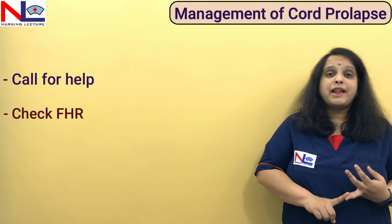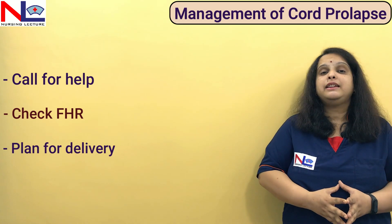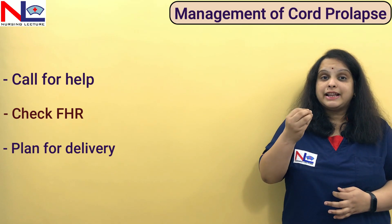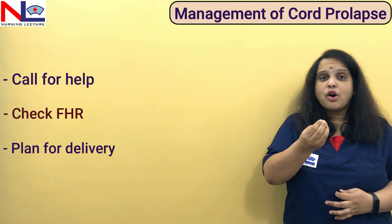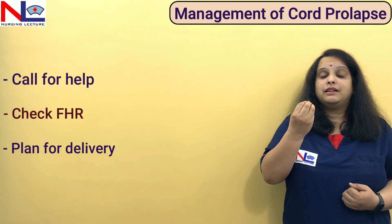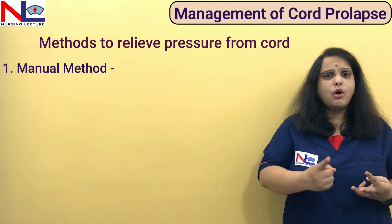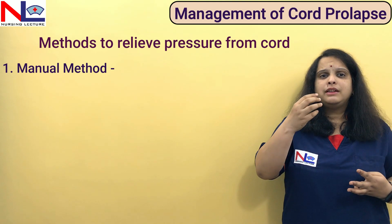Once cord prolapse is confirmed, we must terminate the pregnancy. Whatever method we select, the first important thing is to relieve the pressure from the cord. This is very important because the chosen method — whether vaginal delivery or caesarean section — can take time. Until then, we must relieve the pressure, as the fetus is continuously deprived of oxygen due to cord compression or vasospasm.